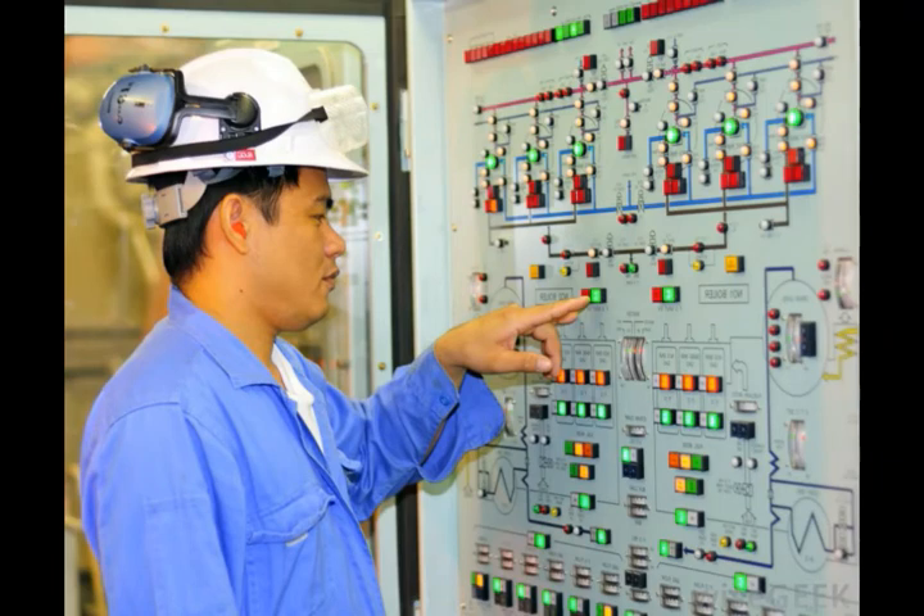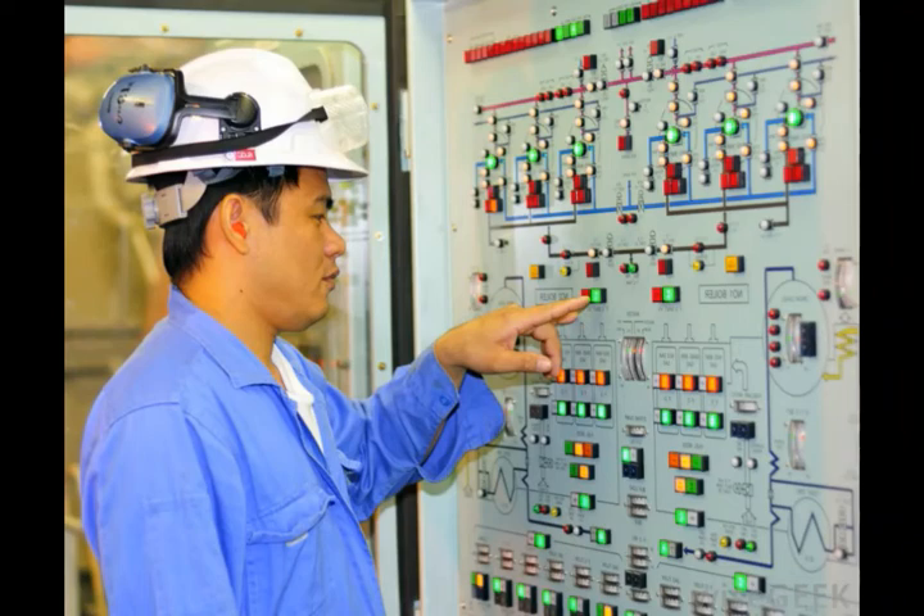A petrochemical company may hire a technical engineer to provide broad-based mechanical or electrical engineering knowledge to develop and support the operating functions of the equipment in processing plants, storage tanks, control systems, and other facilities common to the petrochemical industry.